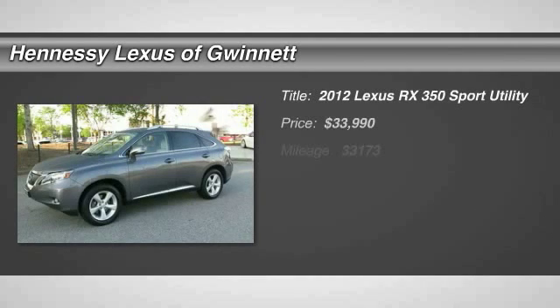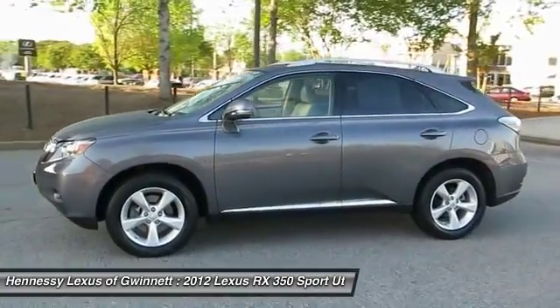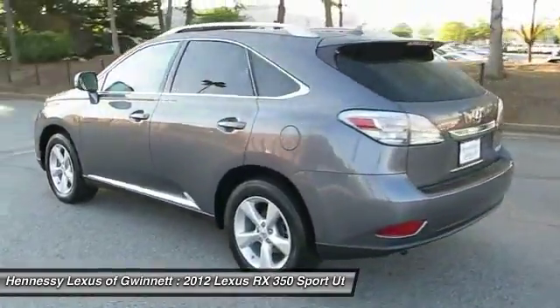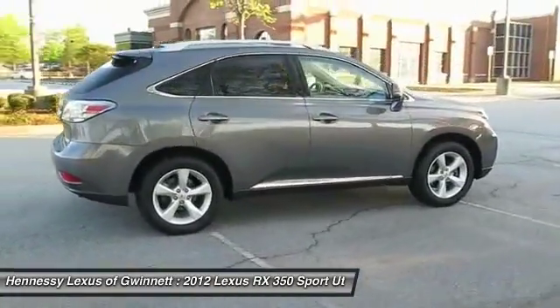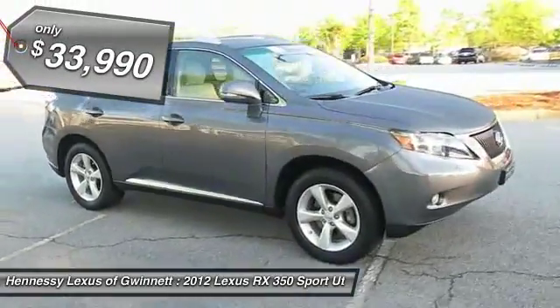2012 RX350. The RX350 offers a driver-inspired design and intuitive technology that puts you in total control of your interior. Paired with a spacious cargo area and a powerful V6 engine, the RX350 continues to offer the best combination of powerful performance and interior luxury in its class, and is priced below $35,000.